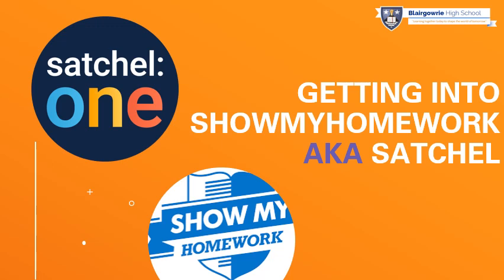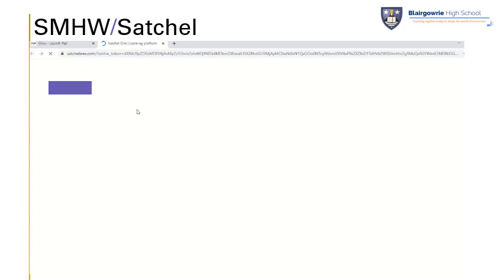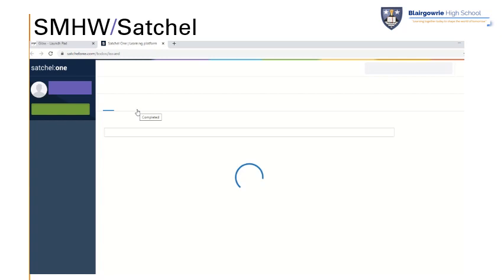As a school we've been using Show My Homework for three years now, and some of you may be aware that Show My Homework has recently rebranded and changed their name and logo to Satchel One. To access Show My Homework through your Glow username and password, you can just select the Show My Homework tile from your launch pad. Once you've clicked on the tile, you should find that Show My Homework then opens up for you. This may take a few seconds the first and second time that you log in, but your device will gradually get quicker if you're accessing the same website on a regular basis.